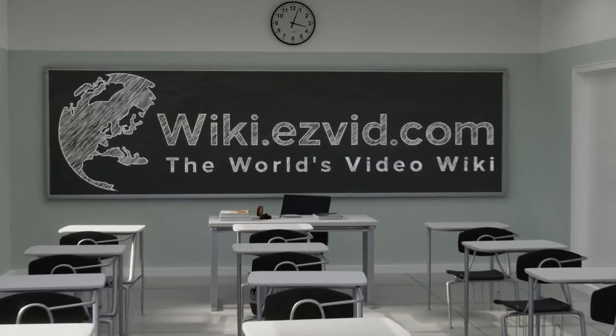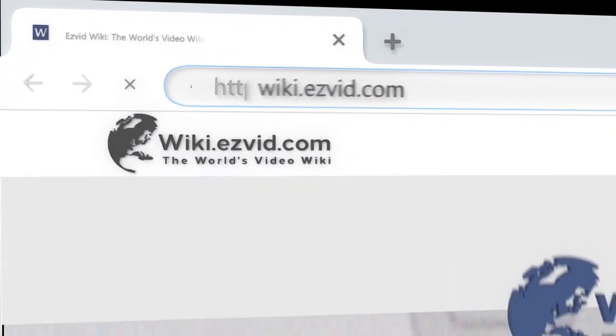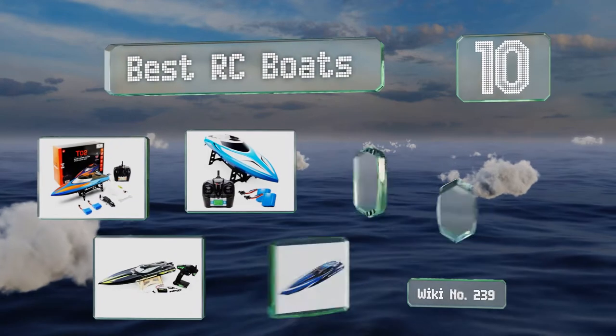wiki.easyvid.com. Search EasyVid Wiki before you decide. EasyVid presents the 10 best RC boats. Let's get started with the list.